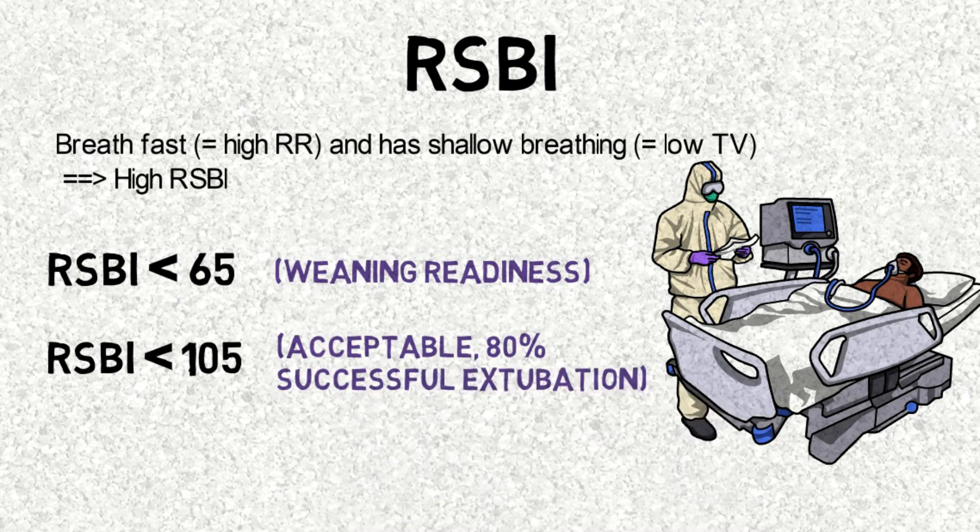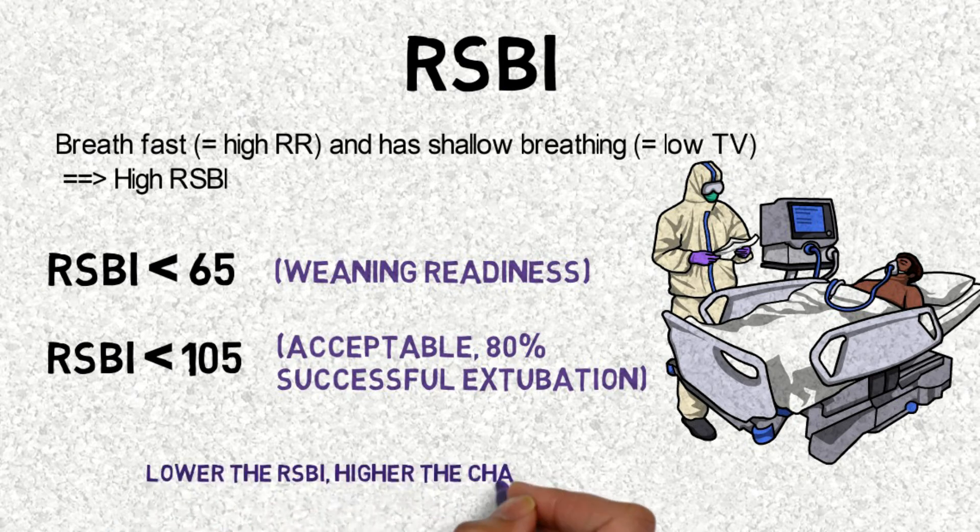There is an 80% chance for successful extubation when RSBI is below 105. Which means the lower the RSBI, the higher the chance of successful extubation.